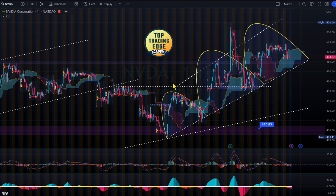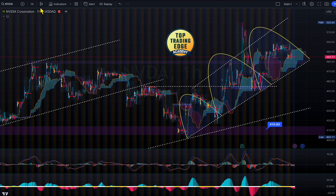Welcome to Top 10 Engage. Today's video is NVIDIA technical analysis after earnings — let's see what it looks like for upcoming days and weeks. Let's take a look at the chart for NVIDIA. This is the NVIDIA hourly chart.